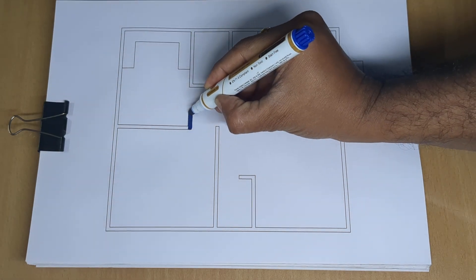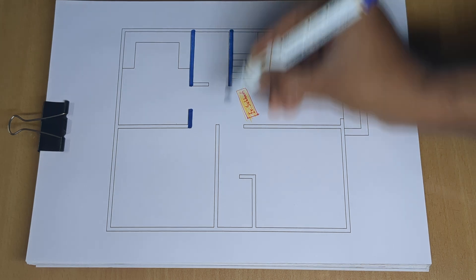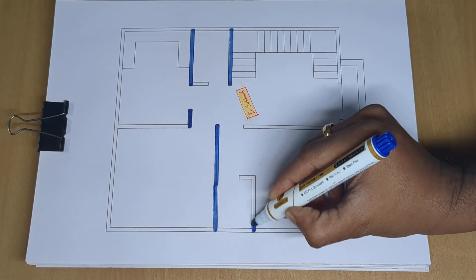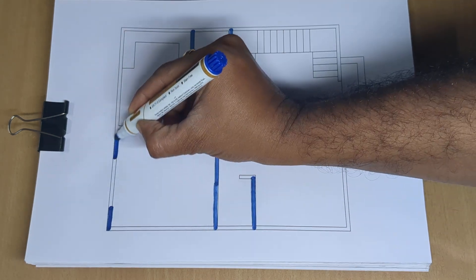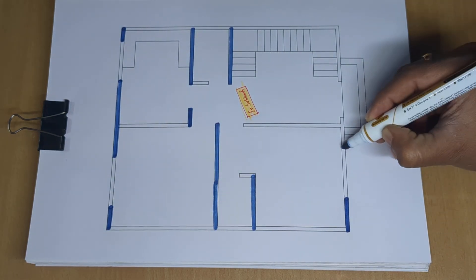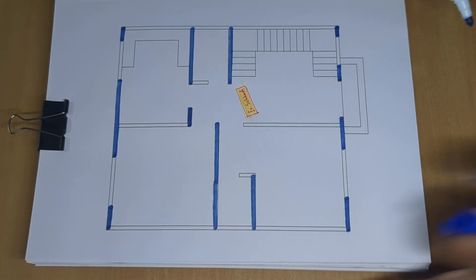2 bedroom house plan design, 25 by 28 feet home design and floor plan.